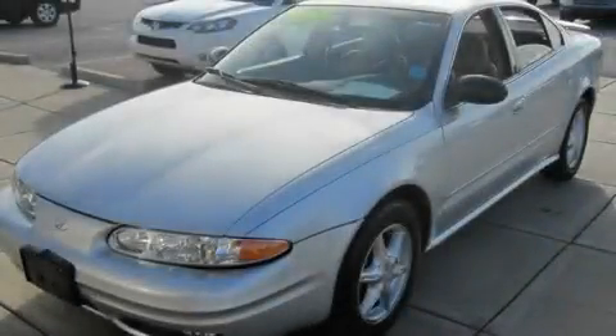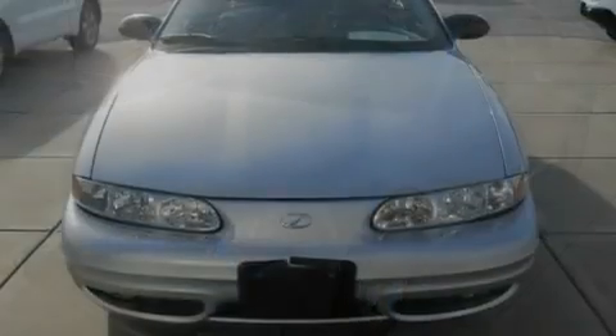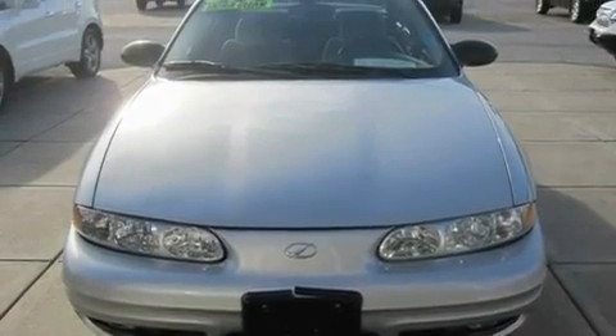This is a 2003 Oldsmobile Alero. It has a 3.4-liter six-cylinder engine and a four-speed automatic transmission.